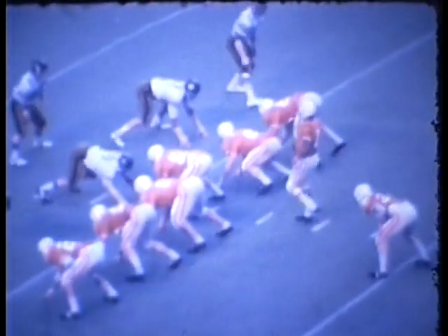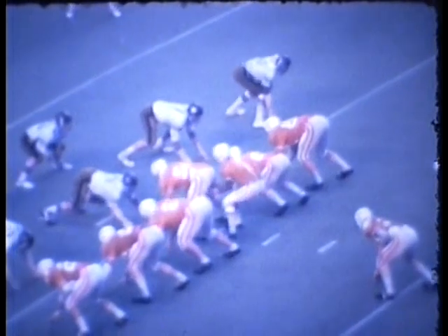Unbalanced line is to the left, to the short side of the field. Power I is to the short side. Holloway looking to the wide side, throwing the football — it is incomplete at the 15, intended for Yarbrough. Leading 21-13. Splitbacks. Holloway is back. He's got time, now he's running. He's got some room to run, down to about the 18.